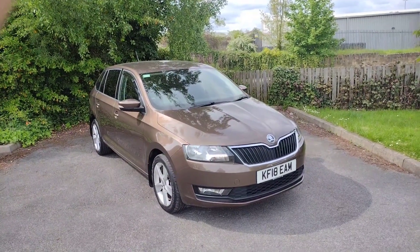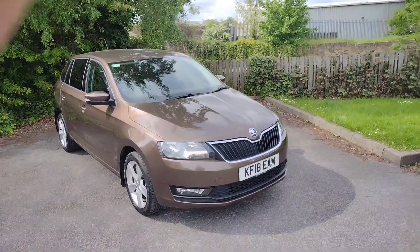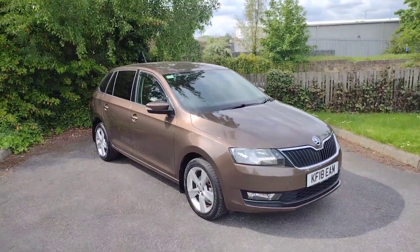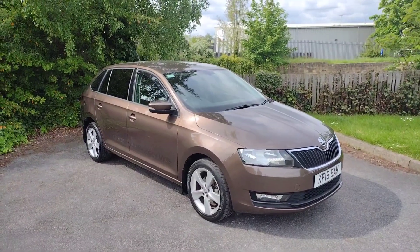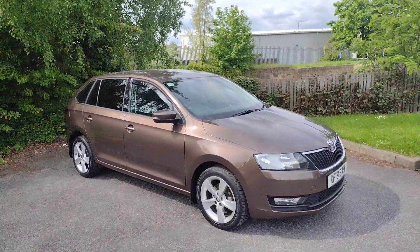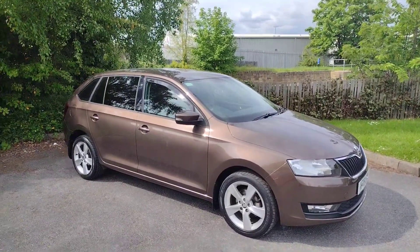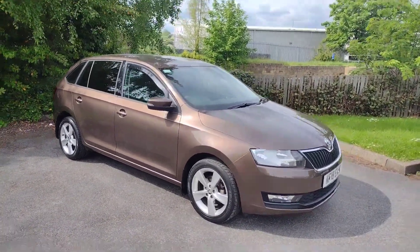Hi there, welcome back to DMK Skoda in Wakefield. Today I'm going to be showing you around Kilo Foxtrot 1A Echo Alpha Mic, which is of course this fantastic Skoda Rapid SE Tech. It's the 1 litre petrol DSG automatic with 110 brake horsepower and it's a fantastic car. With less than 15,000 miles on the clock, it really is amazing.